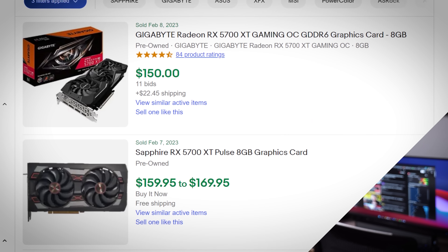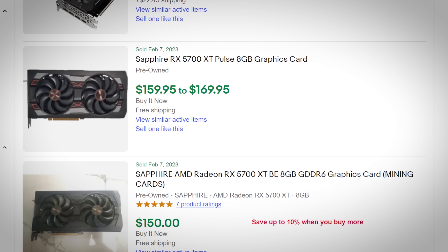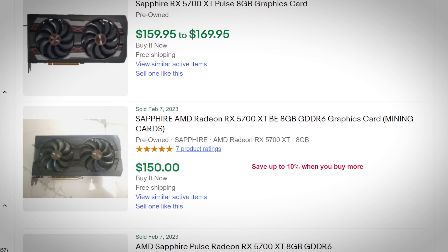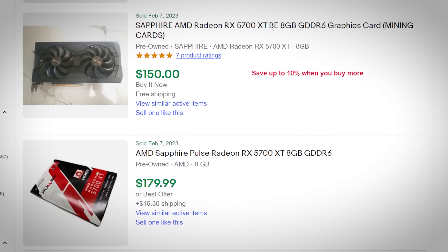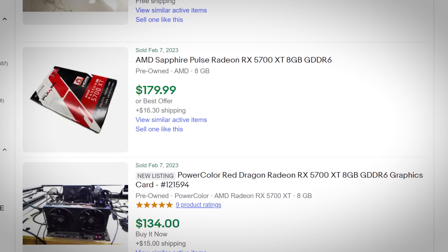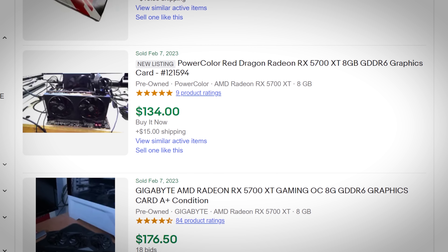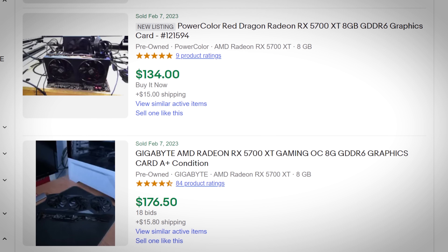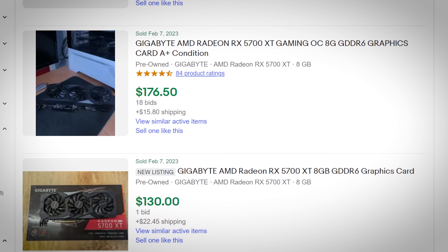So what is that price? How does $150 USD sound? These are sold listings, and some are very current. You can find ASRock, XFX, and PowerColor variants, most selling for anywhere between $125 and $175 US. Back in October 2022, they were selling for around $200 to $250, and even then they were competitive deals. But now, just taking into account the performance you're getting, I think these are absolute steals.